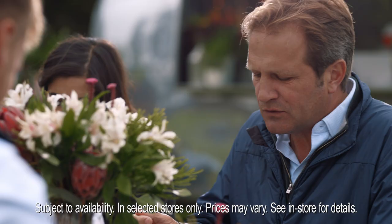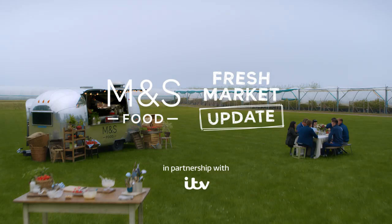Brilliant, Chris. So tasty. Strawberries and cream — can't beat it. We'll be back soon with another M&S Food Fresh Market Update.